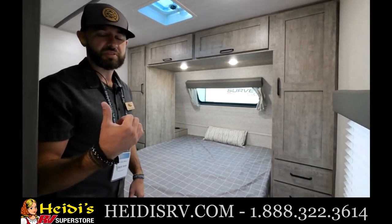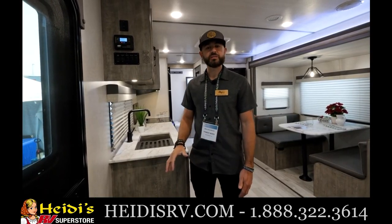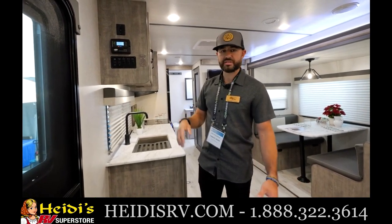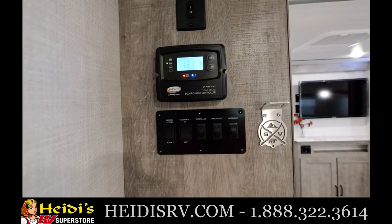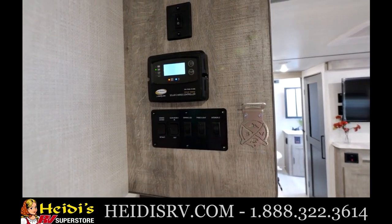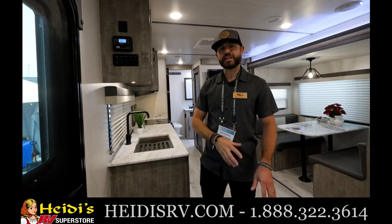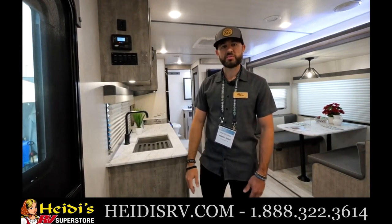One more thing before we head outside: the 252 RBLE has 80-watt solar as standard equipment, and this applies throughout the entire series — Legend, Legend X, and Grand Surveyor. It's Go Power equipment, one of the best names in solar. There's also a 10-amp controller pre-wired for a 30-amp upgrade, so if you want to go over 200 watts of solar, you can simply plug and play the 30-amp controller. Standard solar on every single Surveyor floor plan.